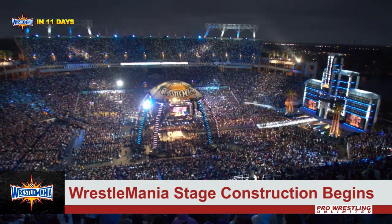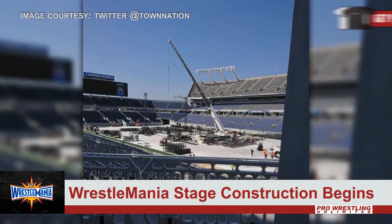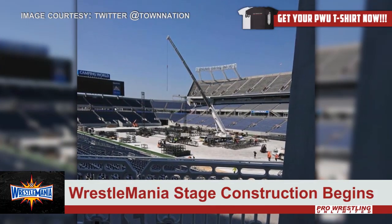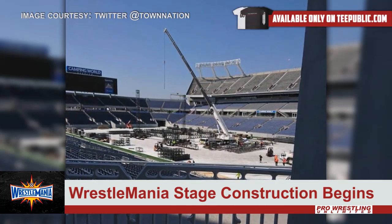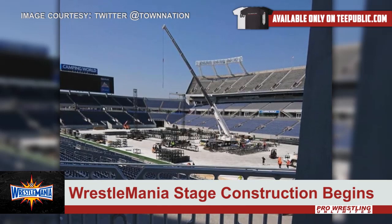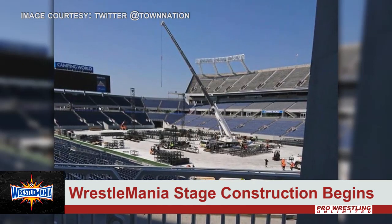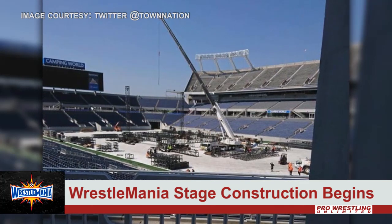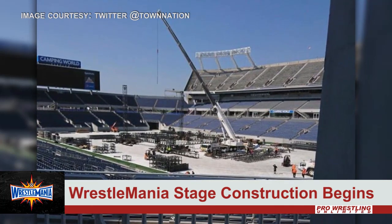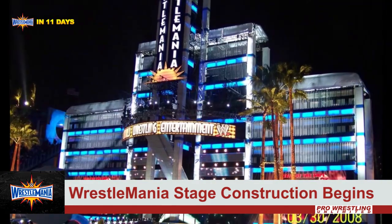Thanks to Hayden Fox on Twitter, we now have this photo confirming that 11 days out, construction has begun on the set for WrestleMania. It's early — they're setting everything up, getting the framework set so they can really build up the stage.